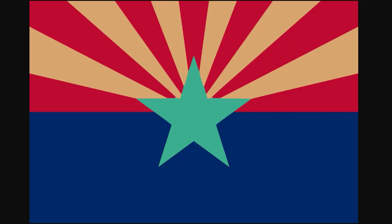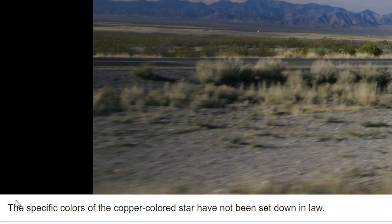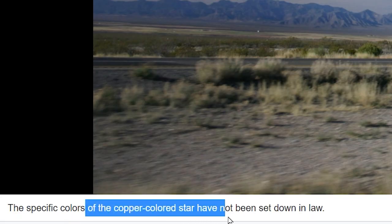Apparently the flag of Arizona doesn't technically define the color that should be used, so this is actually kind of an official flag of Arizona — one form of something that can technically be flown. The specific color of the copper-colored star has not been set into law, so you can technically draw this star any way you want. Just put it pink. Who cares?